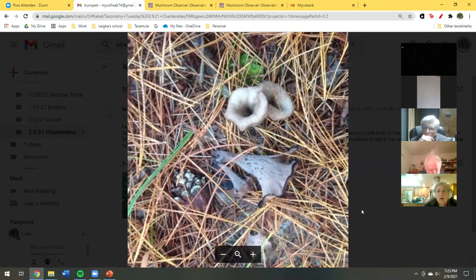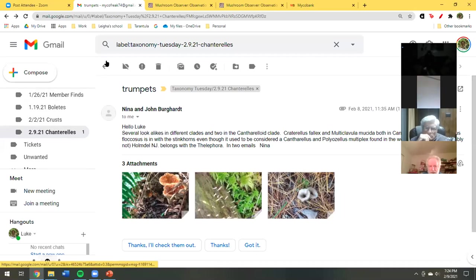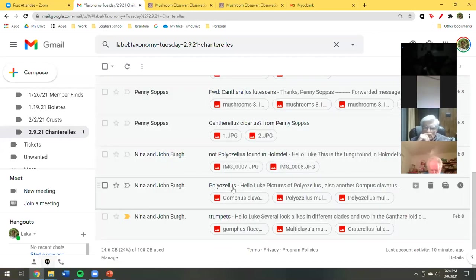Do we know what kind of black trumpet that is? Well, that's a fallax — I did the spore print on that one and I think it was pink. They do have different color spores. It can be found in broad types of habitat — pine or hardwoods, and a lot of times they like to tuck themselves along fallen logs, right on the side.